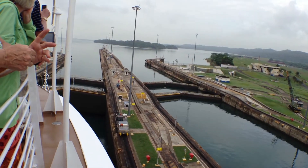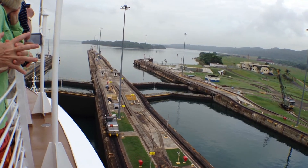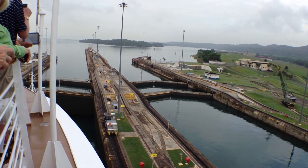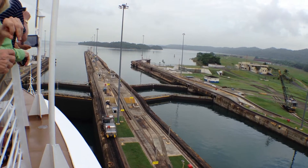The islands that you see in the lake — and we'll be passing many of those — are actually the tops of the hills that were here before this area was created. This area was flooded. The lake was created by damming the Shirenes River.